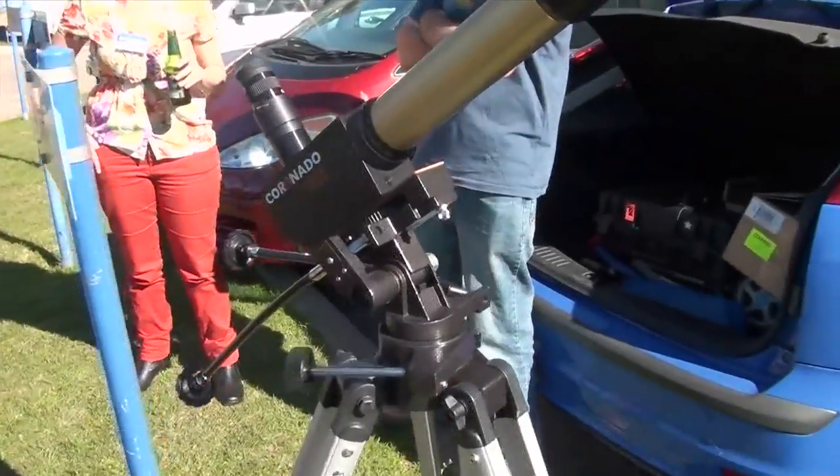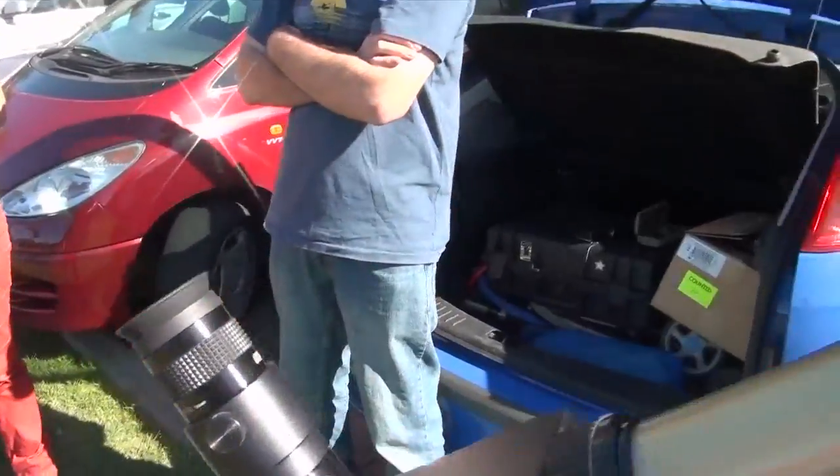It's very dangerous to look at the Sun through a telescope unless you know what you're doing.